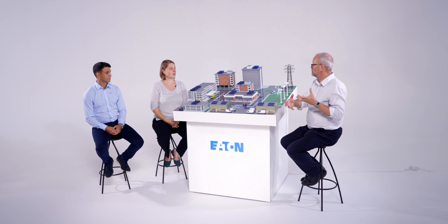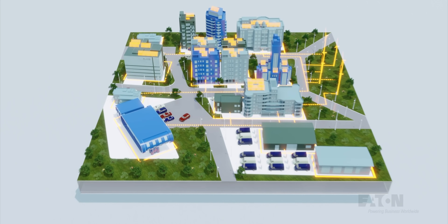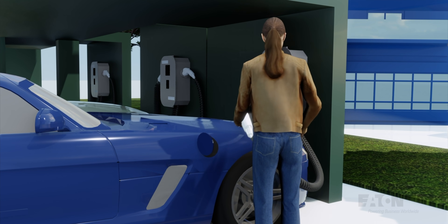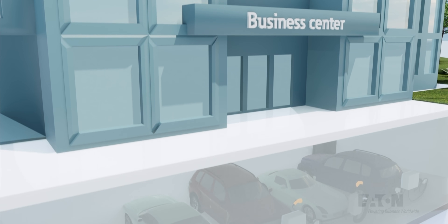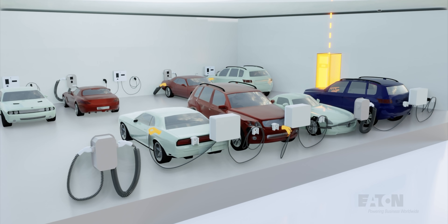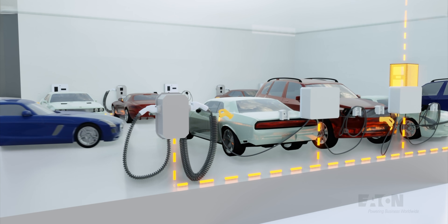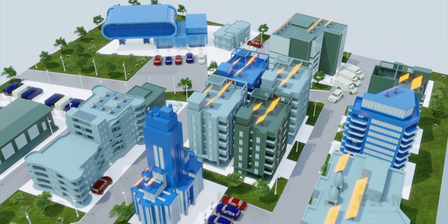Is Eaton's role mainly the software and intelligence of how to operate the system, or do you also produce hardware? We do the hardware as well — we manufacture battery units and storage capabilities. We've got EV chargers: we acquired a company called Green Motion earlier this year. They're a Swiss company that's been in the EV market for going on ten years, with very established technology and products. That's come into our range as well, and it can all be centrally controlled through our energy management system and charge point operating systems.